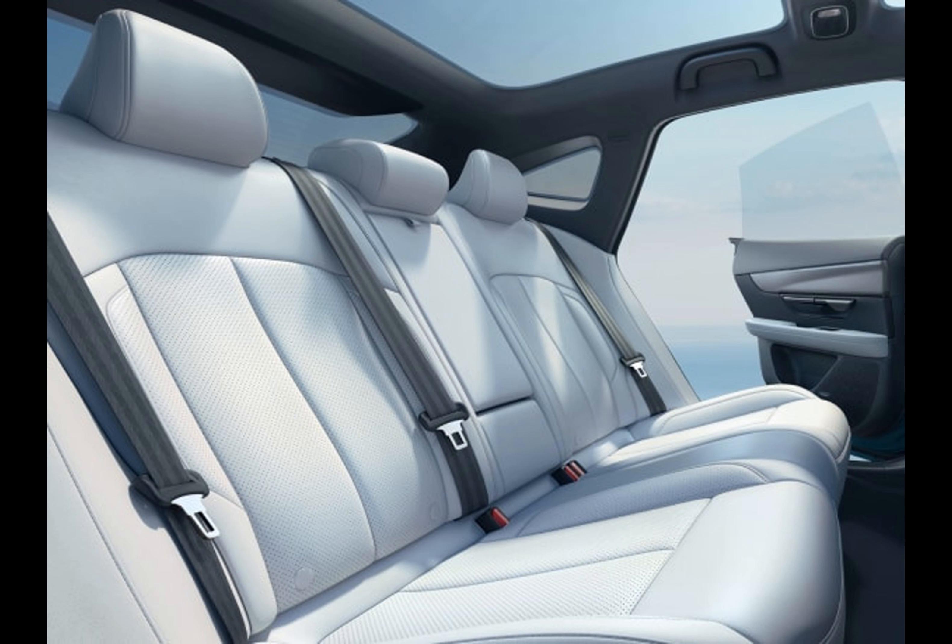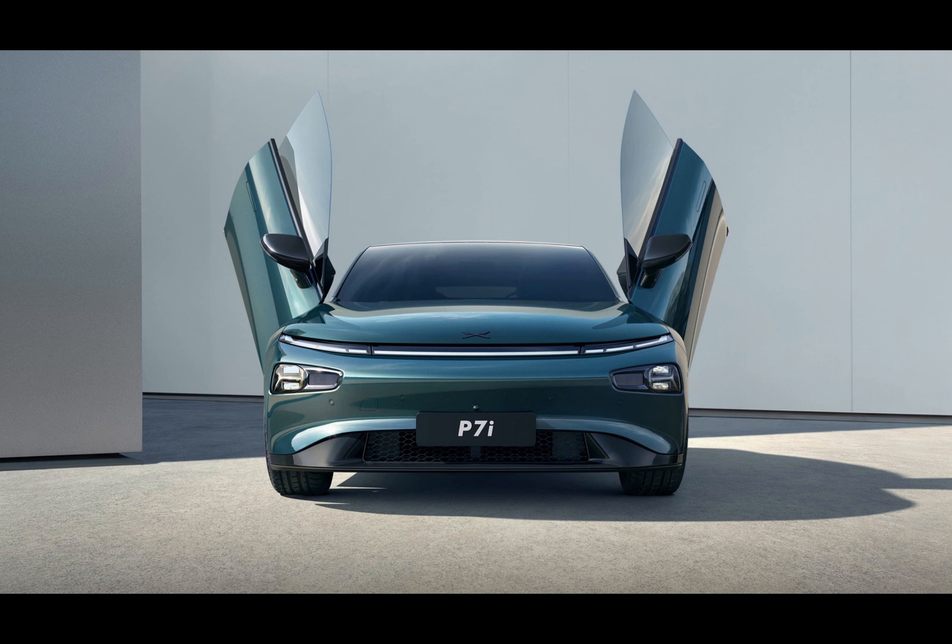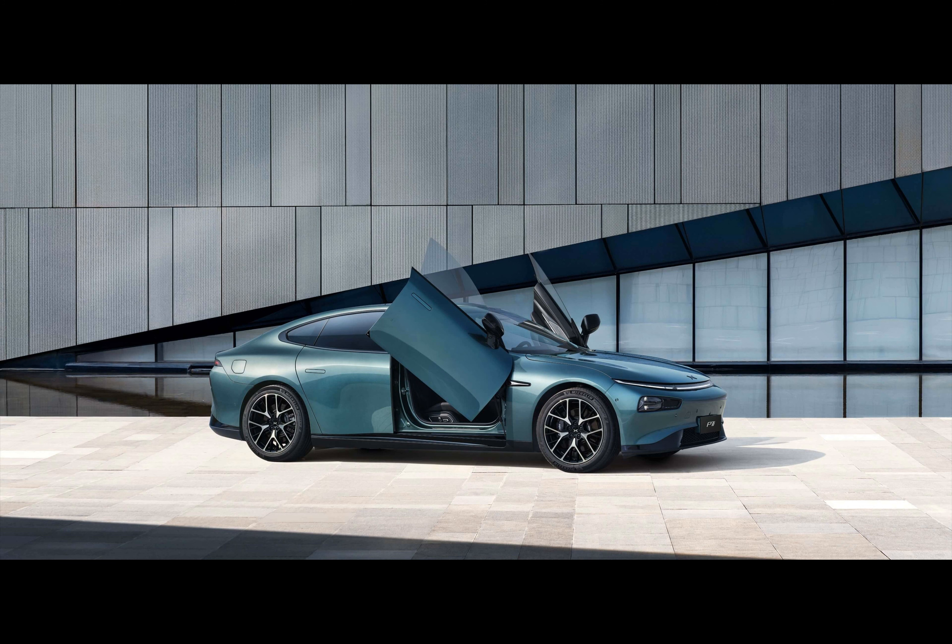The interior remains mostly unchanged, but you can choose between gray and red upholstery, with the red version becoming available soon. The chairs are lined with Nappa leather and the front ones offer ventilation, while the steering wheel is heated. The dual 50-watt air-cooled wireless phone charger and an ambient lighting system with 257 color options are also included.